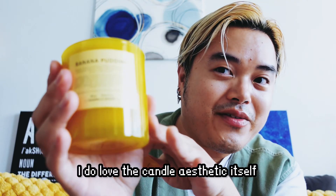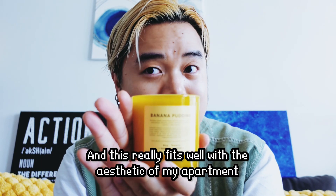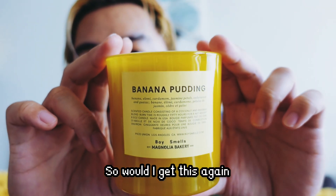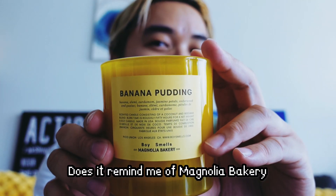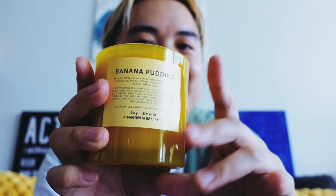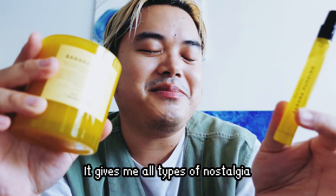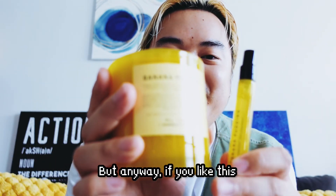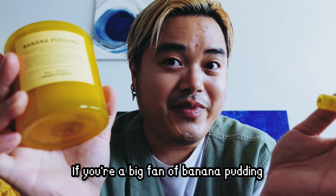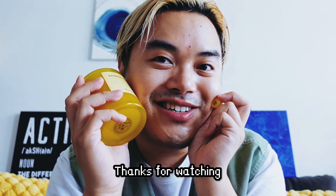Overall, mixed feelings on this collection. I do love the candle aesthetic itself — I'm a big fan of the color yellow and this really fits the aesthetic of my apartment. Would I get this again? Probably. Does it remind me of Magnolia Bakery? Again, it's 50-50. But regardless, I am so happy this collaboration exists. It gives me all types of nostalgia, whether I think it smells like the shop or not. If you like this, I would check it out. If you're a big fan of banana pudding, I would just get this for keepsake. Thanks for watching, bye-bye.